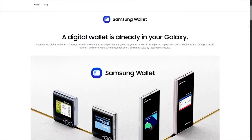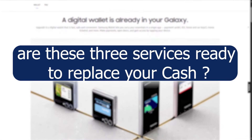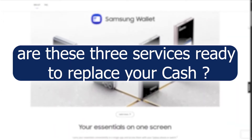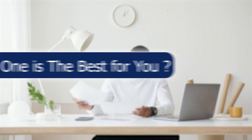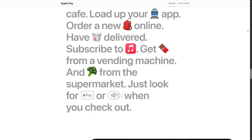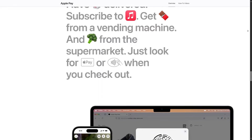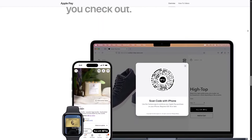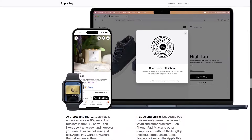Are these three services ready to replace your credit card or even cash? In fact, not yet. But if you want to try one, which is best for you? If you have an iOS phone, all your friends also have iOS, and you are a big Apple fan, you can simply use Apple Pay — though it only works within the Apple ecosystem.